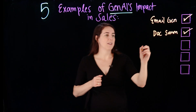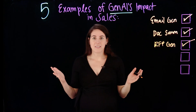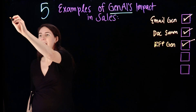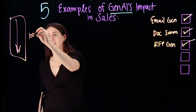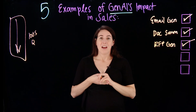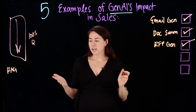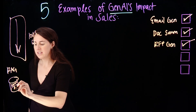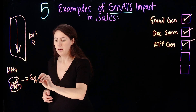Our third example is RFP generation. An RFP stands for request for proposal. When going through a sales process, you might be asked to fill out a very extensive document with hundreds of questions, otherwise known as an RFP. Using something called Retrieval Augmented Generation, otherwise known as RAG, you can upload your trusted data to a knowledge database, which will feed responses and sources to your generative AI model.